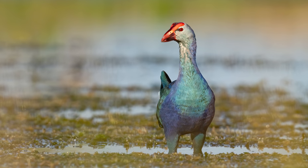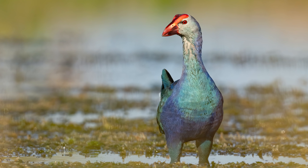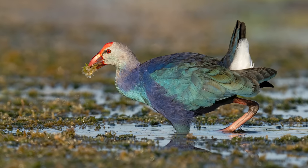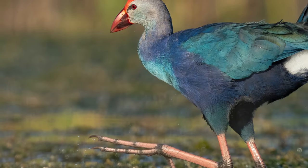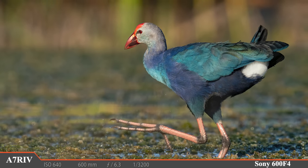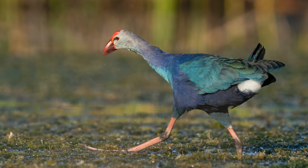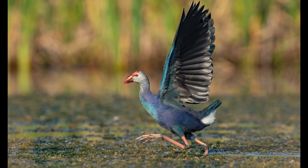This purple swamp hen was busy picking through the hydrilla weed that's become so thick the bird can actually use its huge feet to walk right on top of it. I have a fast shutter speed because I'm waiting for the bird to take off — I've never seen them out in the open for this long. And there it goes! The purple swamp hen is off, using its wings to help it balance as it takes to the air.